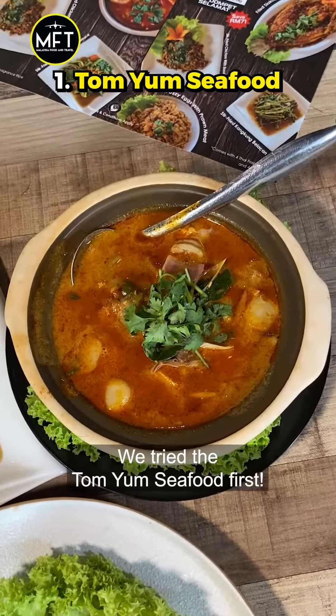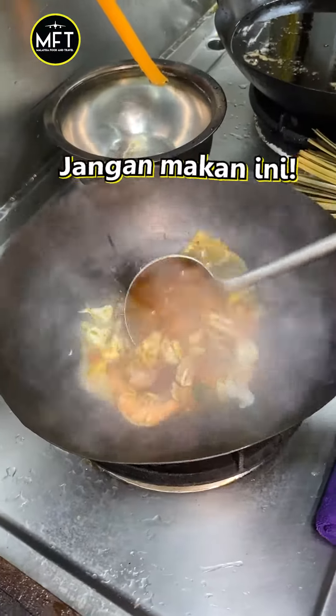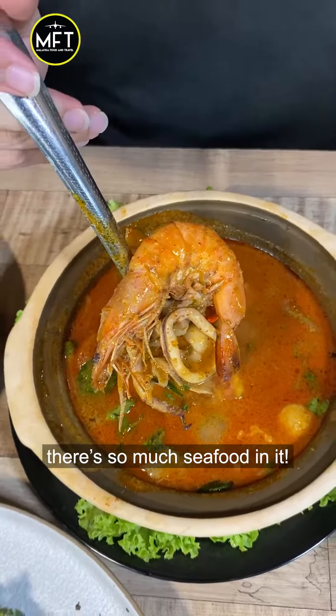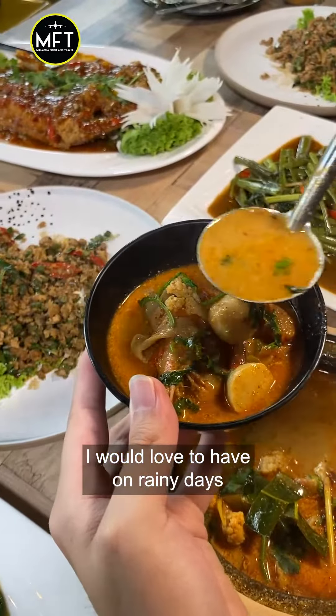We tried the Tom Yum seafood first. If you tak boleh tahan spicy, jangan makan ini. But it was as close as the Tom Yum I've had in Thailand. There's so much seafood in it. This is the type of Tom Yum I would love to have on rainy days.